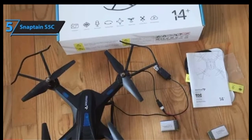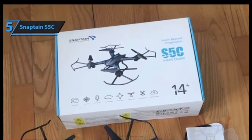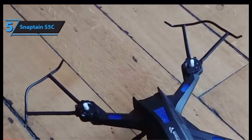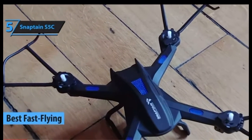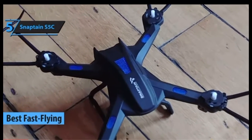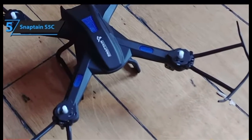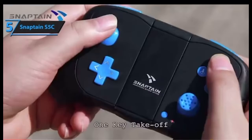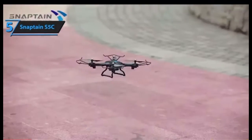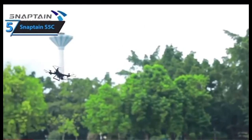Drones might appear to some as toys, but don't be fooled — most of them come supplied with pretty advanced features and settings. For example, the Snaptain S5C. We've decided to start off our review with this model mainly because it glides with blazing speed, packs superb gravity control, and is as durable as they come. It is designed in a very intuitive, user-friendly way and can take off with a simple push of a button, landing in the same fashion.